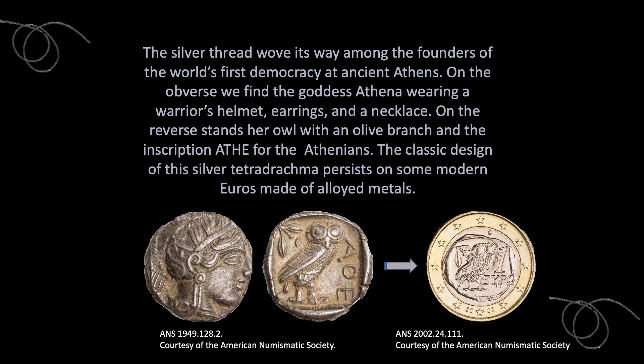The silver thread wove its way among the founders of the world's first democracy at ancient Athens in the 5th century BCE. On the obverse, we find the goddess Athena wearing a warrior's helmet, earrings, and a necklace. On the reverse stands her owl with an olive branch and the inscription Alpha Theta Epsilon, standing for the Athenians. The classic design of this silver tetradrachma persists on some modern euros made of alloyed metals.